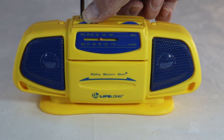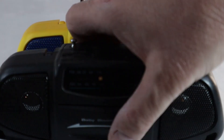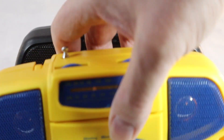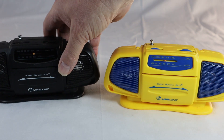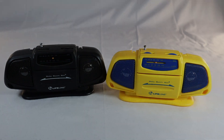So there you go — it's the Lifelong Baby Boombox. It comes in yellow and black, which I found an awful lot of on eBay and other places where you can buy stuff online. Probably like $10 to $15 for these little babies. That's our video for today. If you have a comment, go ahead and leave comments, like the video, subscribe to the channel, and we'll have more vintage TV and radio stuff down the road. Thanks for watching.